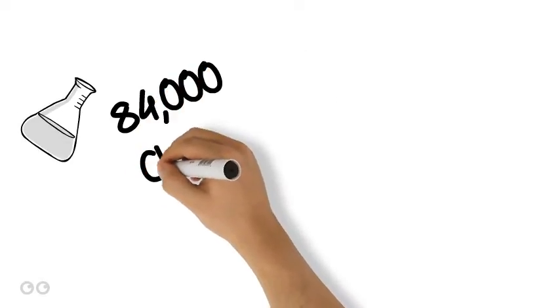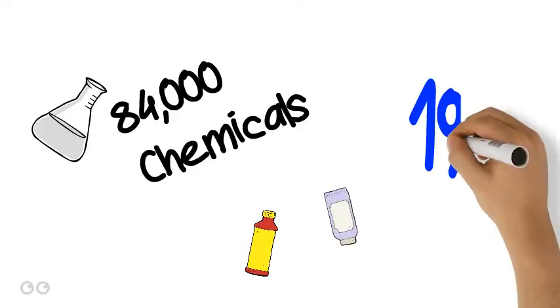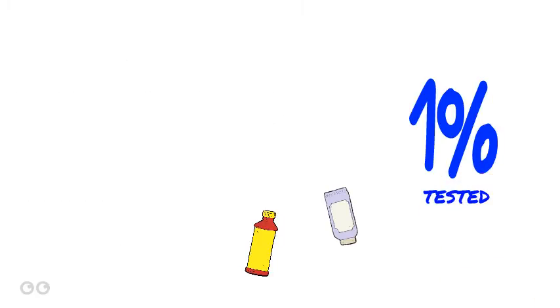There are currently more than 84,000 chemicals in today's American market. Many of these are in daily use items, such as household cleaners or lotion. However, only about 1% of them have been studied for safety. This video is going to focus on one chemical in particular: triclosan.